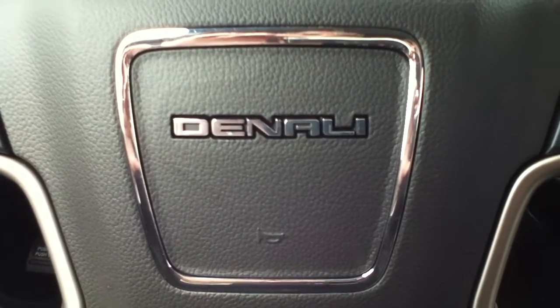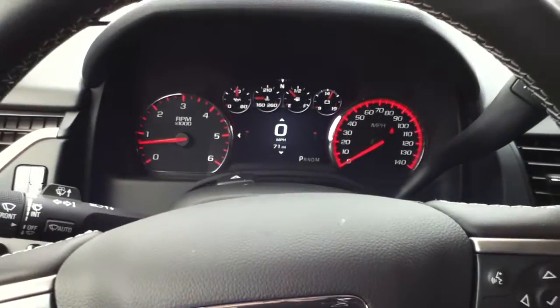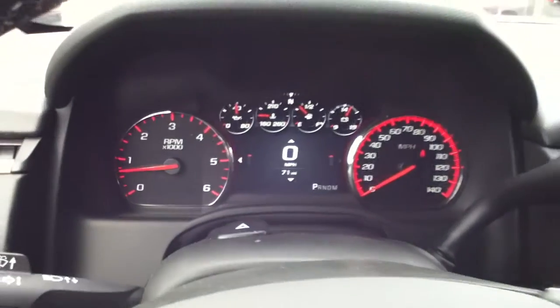Hello Anthony, this is Nathan at Bob Ross Buick GMC in Centerville. I wanted to give you a quick video of our Denali that's on the lot right now.